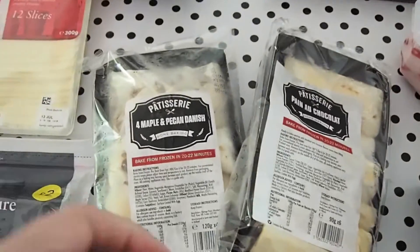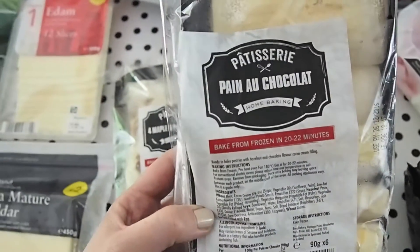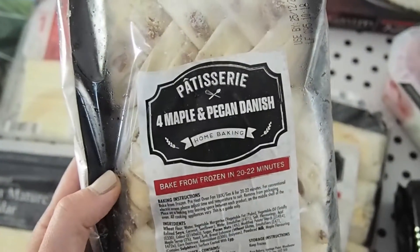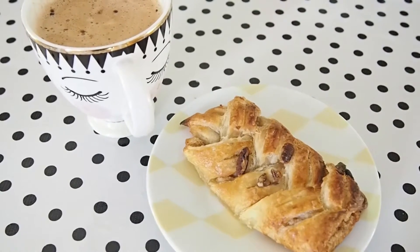And the last of the frozen bits and pieces — I thought these were such a good idea. Bake from frozen pain au chocolat and maple and pecan danish. They only take about 20 to 22 minutes from frozen.